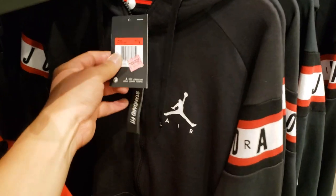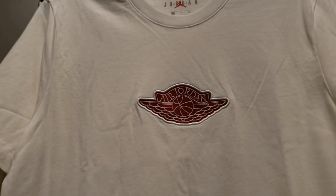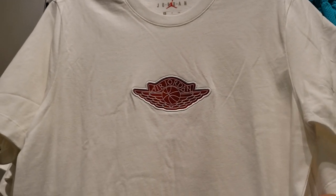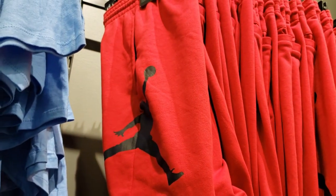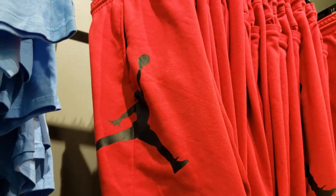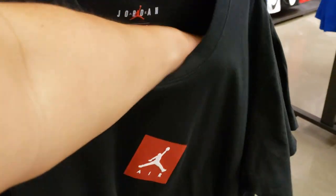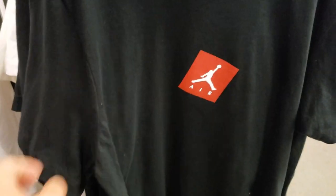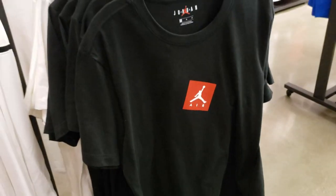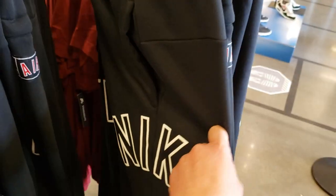These are pretty dope going for $55, normally $75, and you get 20% off. Regular t-shirt $29.99, normally $40. Flea shorts in red going for $35, normally $50. That's a pretty dope shirt. I'm such a fan of these fleece sweats.